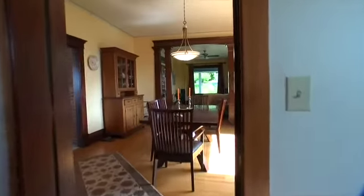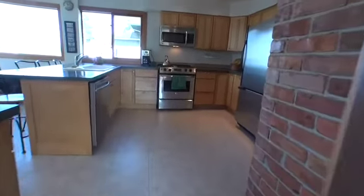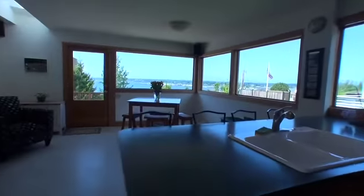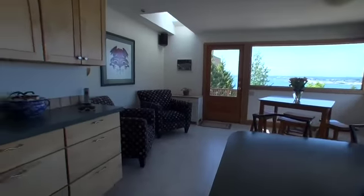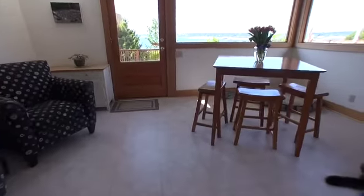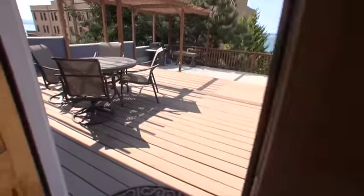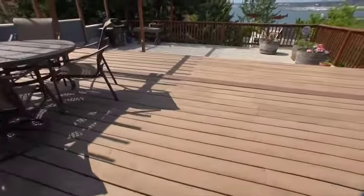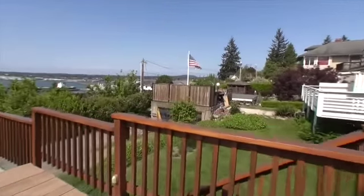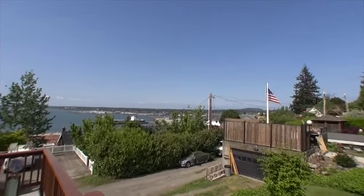Coming out of the office, back through the dining room, into the kitchen area — completely redone. Out here we've got Trex decking, and here's your view basically of the Canadian Cascades and the bay.